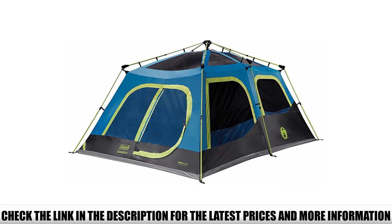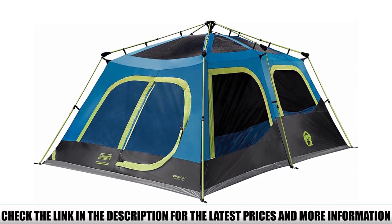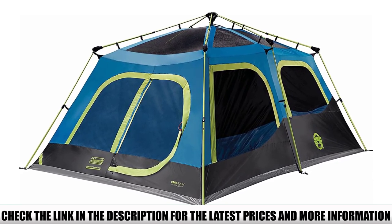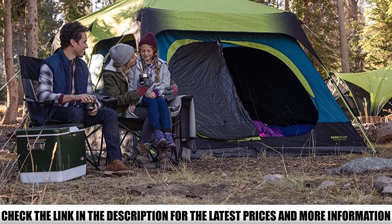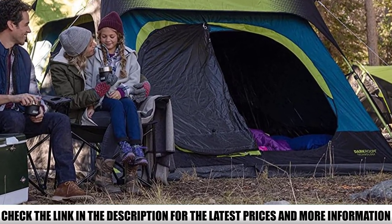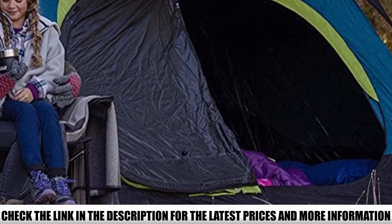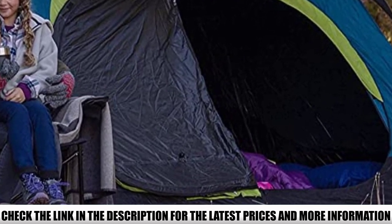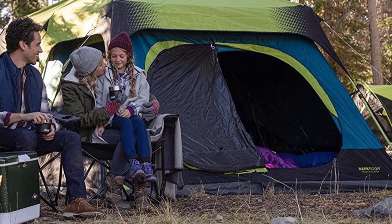This tent is spacious and can fit 4 queen air mattresses or 10 sleeping bags. With a 6 feet 7 inches center height, most people can comfortably stand up inside. The tent comes with a room divider, which can give you some privacy when changing clothes, for example. The great thing about this tent is that pitching takes no more than a minute — all the poles are pre-attached, so the only thing left for you to do is pop it open.